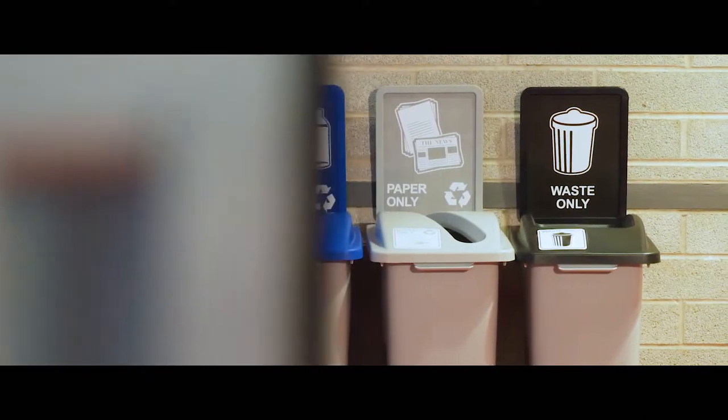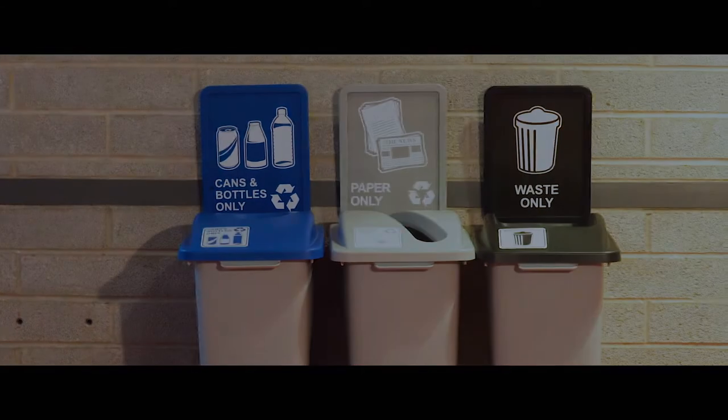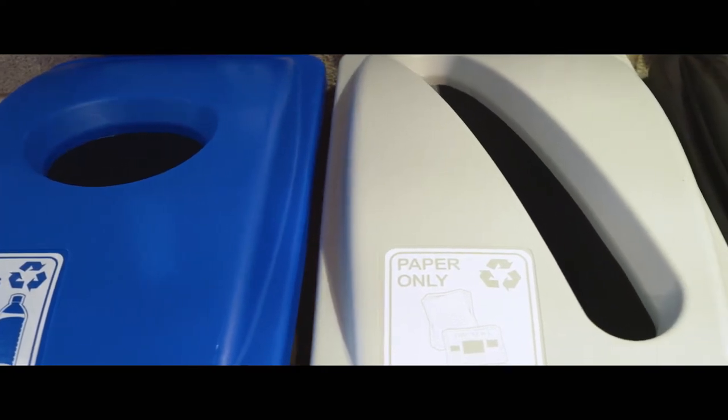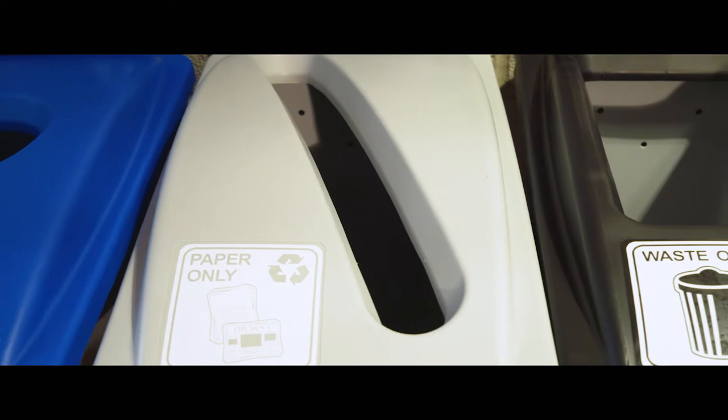Exceed your sustainability goals by capitalizing on the versatility this series offers. Choose between various heights and capacities to tailor to each of your stream's demands, and accompany them with the appropriate available lid options.